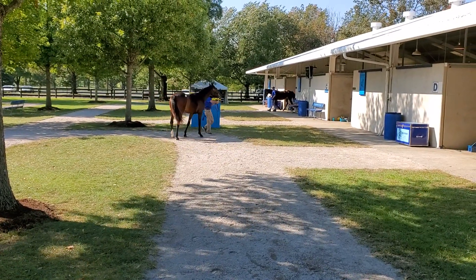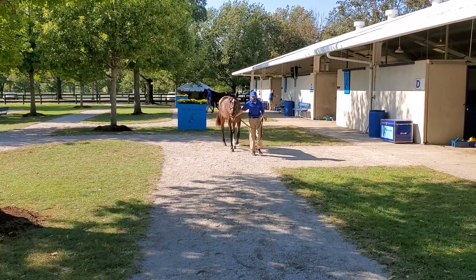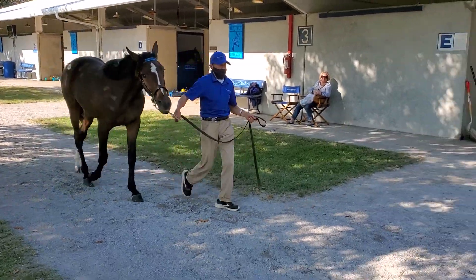This filly is out of a sister to Man of Many Missions and our boy Stonebridge Simba. It's a very, very interesting looking horse, selling on day 5 here in Lexington.